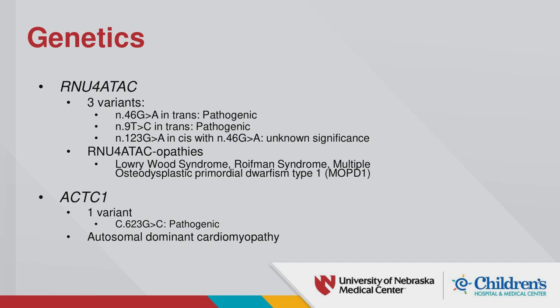Variants in these genes are associated with three specific diseases: Lowry-Wood syndrome, Royfman syndrome, and multiple osteodysplastic primordial dwarfism type 1 (MOCD1). The other significant finding was a variant in her XKC1 gene. There is not much literature on this specific gene causing problems, though there was one reported case of a 13-14 year old with heart failure from this mutation. Given her ejection fraction of 9%, it was considered most likely pathogenic and related to autosomal dominant cardiomyopathy.